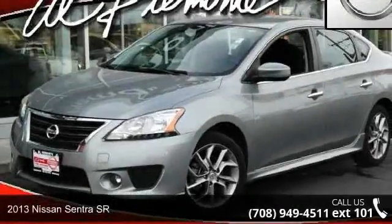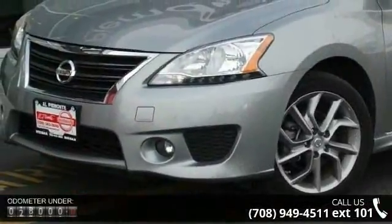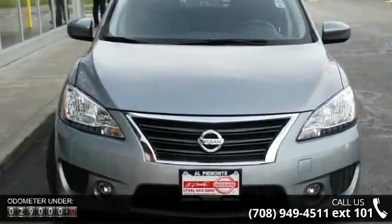Check out this 2013 Nissan Sentra SR. If you are looking for an automobile with great features, look no further. This vehicle comes with a reliable 4-cylinder engine connected to a smooth shifting automatic transmission.